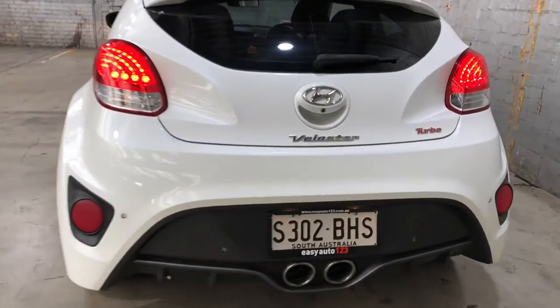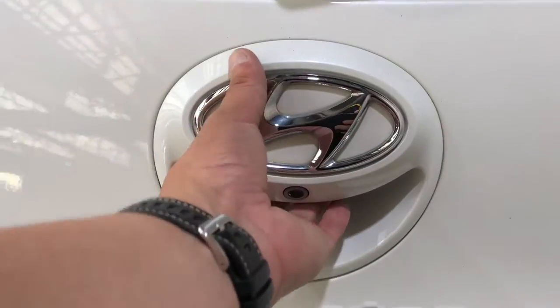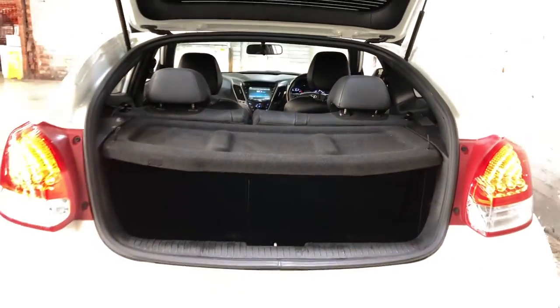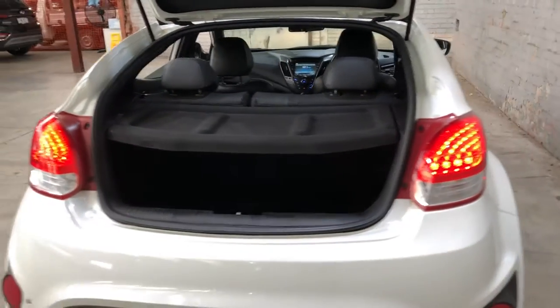As we jump inside the boot here, being a small sport hatch, there's actually quite a big amount of boot space out the back. If you need more space, the two back seats do fold down.